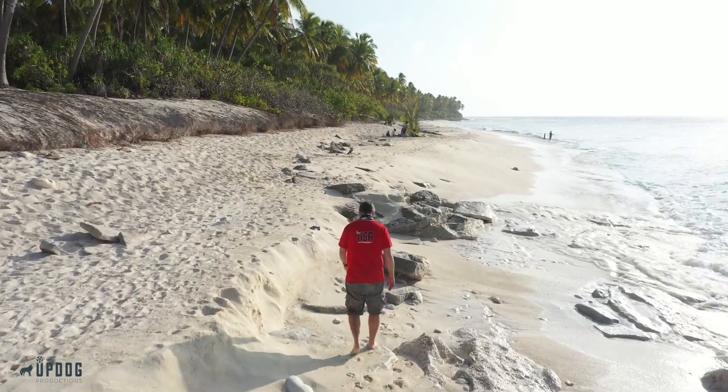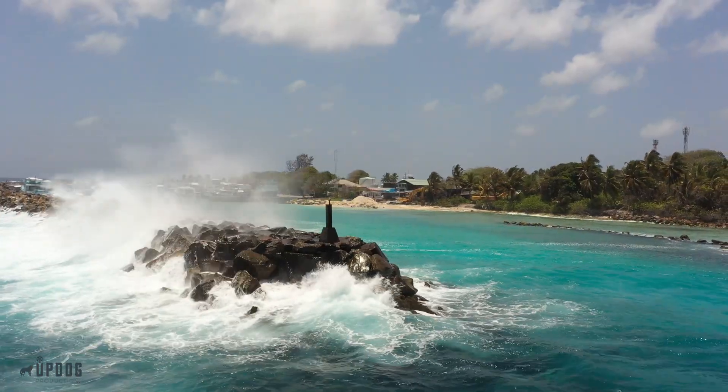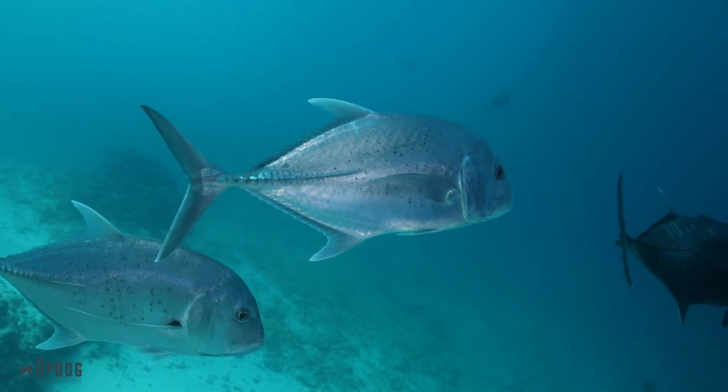I'm here on location in the Maldives. I'm gonna take you on a dive and show you what this place is all about, and I'm also gonna give you some tips on how I identify individual tiger sharks.